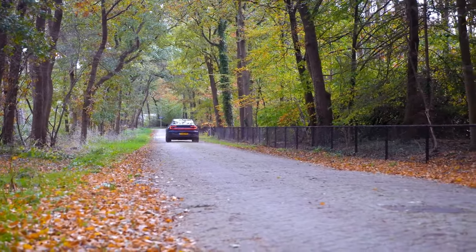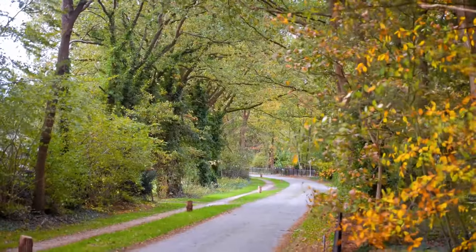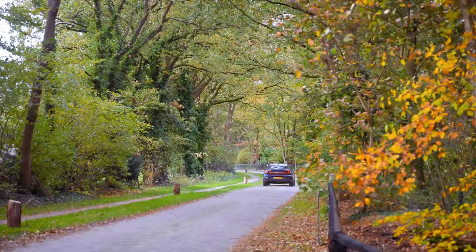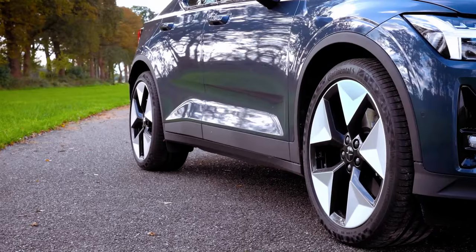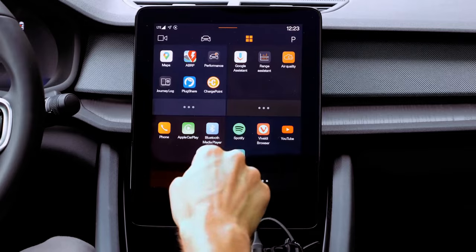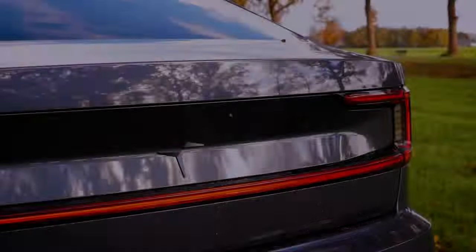Inside the Polestar 2, a blend of wood, fabric, and plastic creates a modern, artful aesthetic. The interior showcases clean lines, a minimalist color palette, and thoughtful design, borrowing elements from Volvo while maintaining a less busy appearance. Reflecting its commitment to sustainability, Polestar adorns the interior with eco-friendly vegan fabric, though leather remains an option. The power-operated liftgate reveals a cargo hold with 14 cubic feet of space, complemented by an additional cubic foot of storage in the front for added practicality.